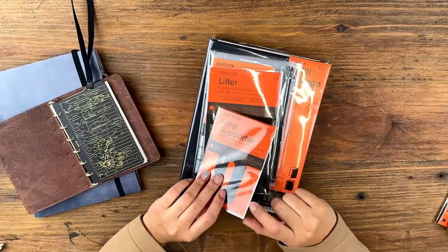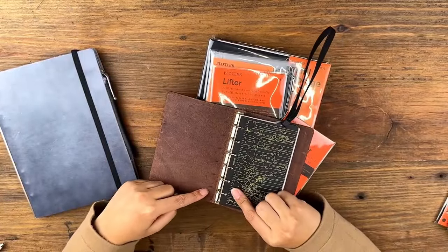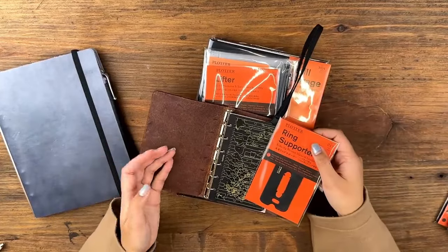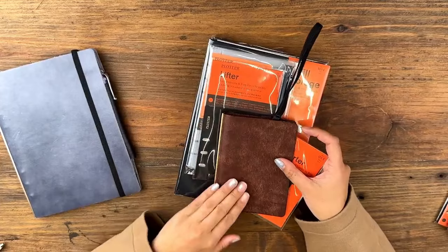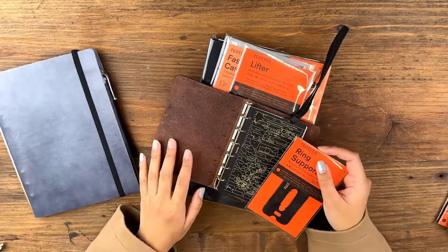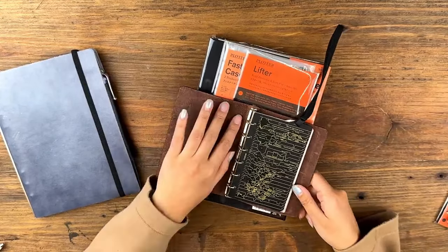Another accessory Plotter has is this ring supporter, which normally fits on the rings. There are little dents that come from the pressure of the rings, and this acts like a buffer so it doesn't dent the inside as much or leave as big marks outside. Personally I'm kind of a fan of seeing the wear of the Plotter over time, so I didn't decide to use one, but I know some people may prefer that cleaner look.